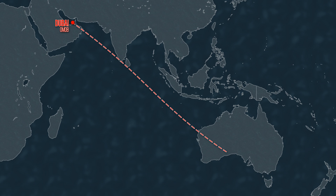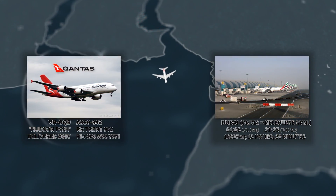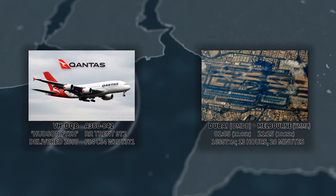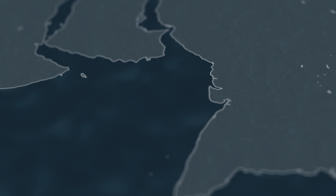It's February the 6th, 2017, and a Qantas Airbus A380 departs from Dubai International bound for Melbourne as Qantas Flight 10. The flight departs at 1:05am local time to begin the nearly 13 and a half hour journey to Australia. About three hours after departure,